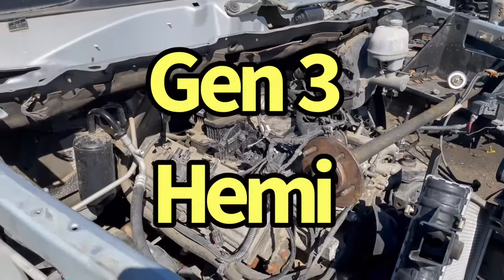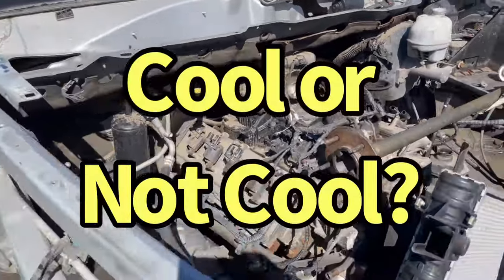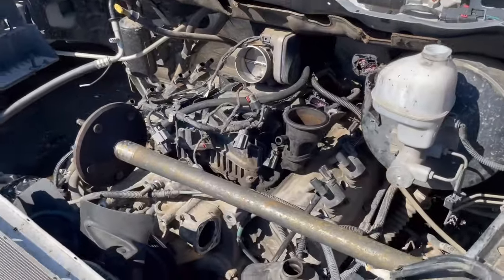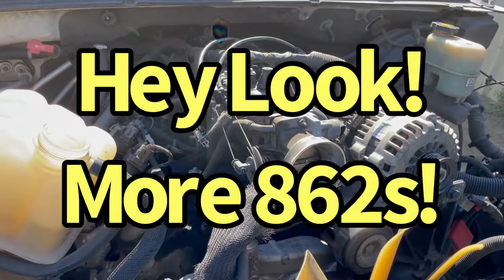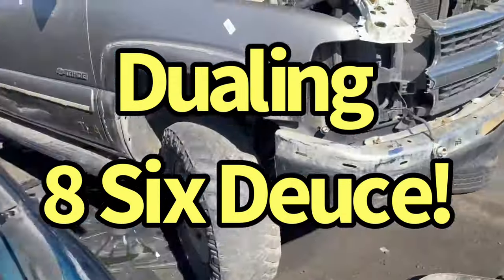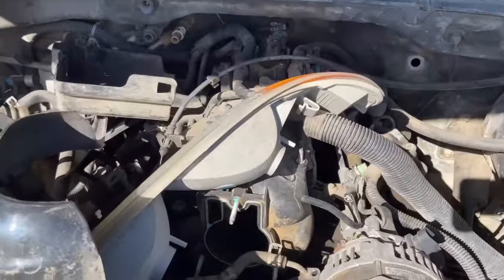Got some Hemi stuff. Got a Ram with an extra axle. More 862s, more LSs. Got side-by-side LSs — both 862-headed deals. Either a 4.8 or a 5.3.